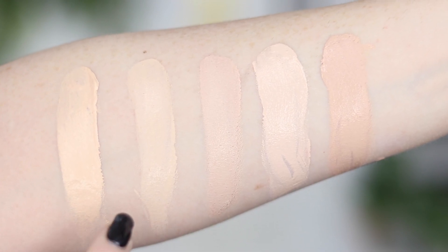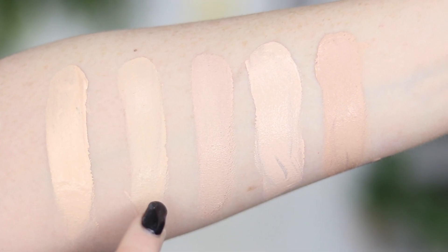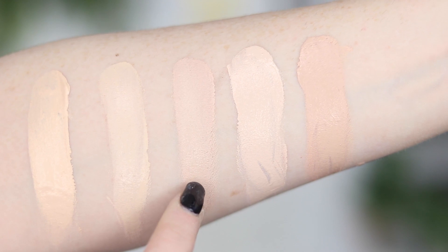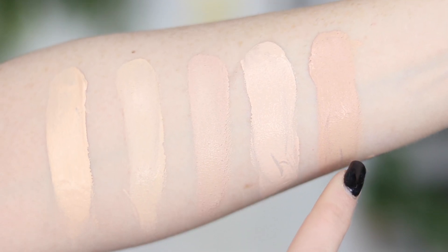I'm going to insert swatches right here so you can see how Porcelain compares to some other foundation shades. Here is the LA Colors foundation in Porcelain, next to Maybelline Fit Me Matte and Poreless in 110, Dermacol 208 which is my closest shade match, Dresy Maron Vibrancy Foundation in RG5, and Milk Makeup Blur Liquid Foundation in Fair. LA Colors is cruelty-free, and so is their parent company, Beauty 21.